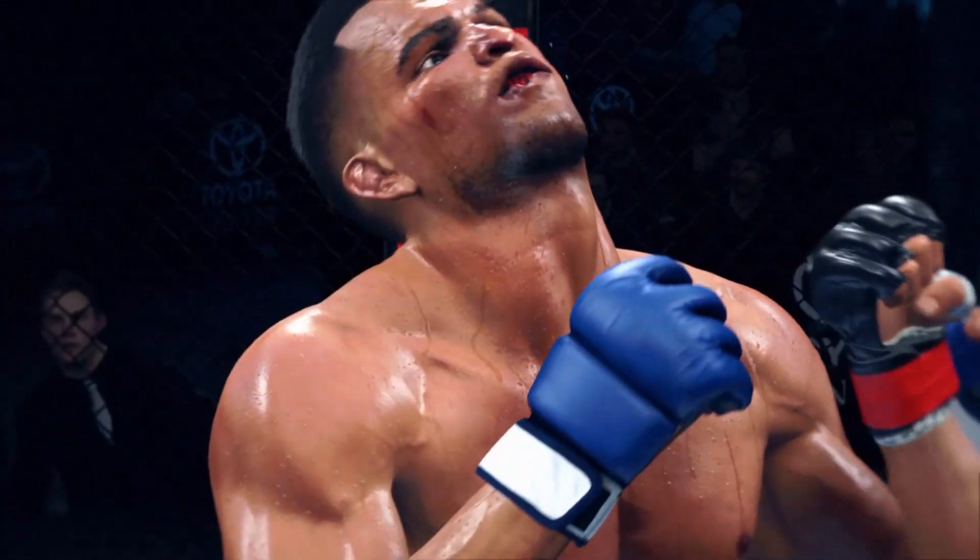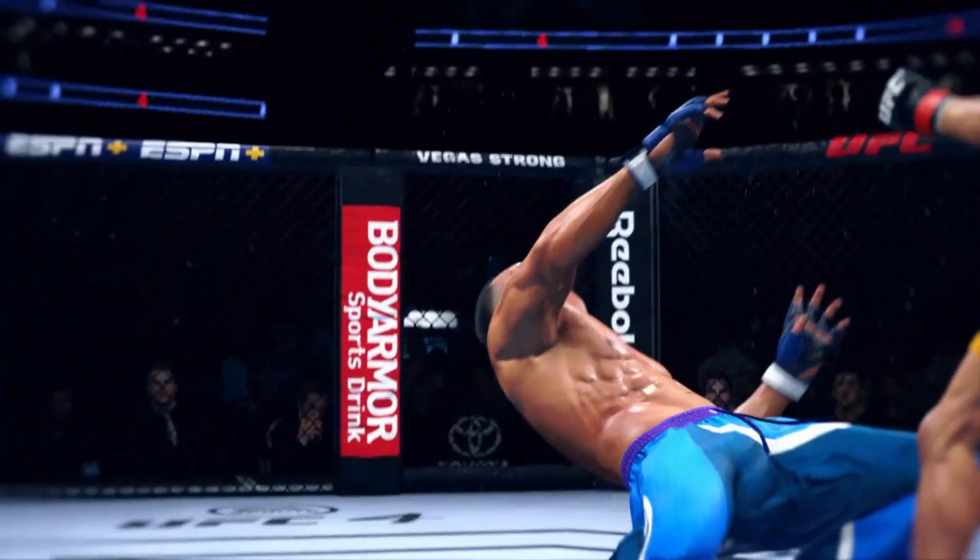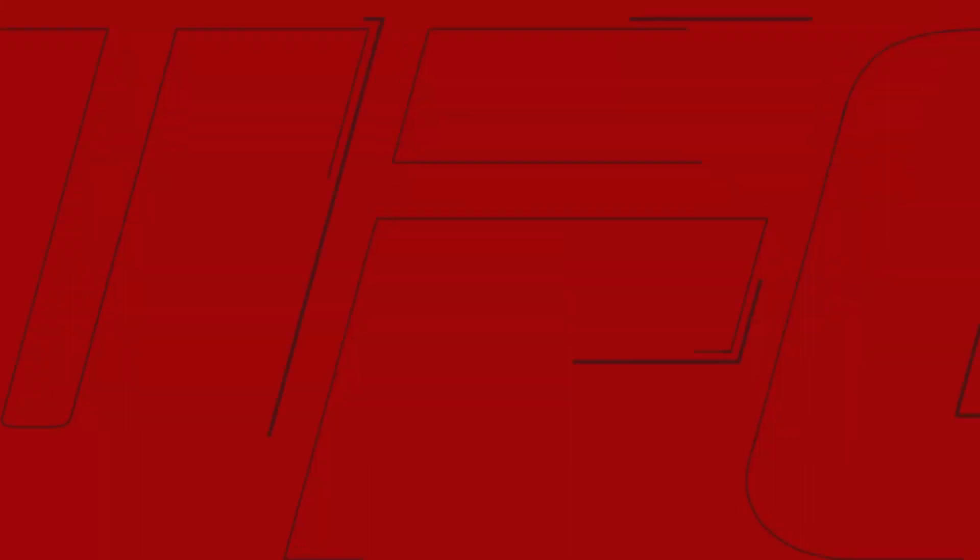He's going to enjoy watching this one back. Let's take a look at the replay of the knockout — it was right hand after right hand after right hand. Finally, he found the one that hit the mark.